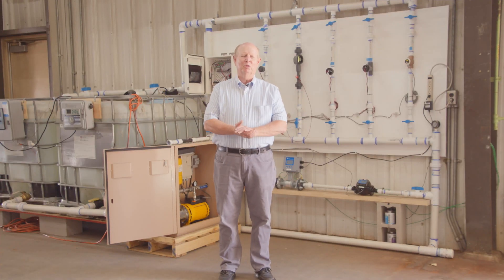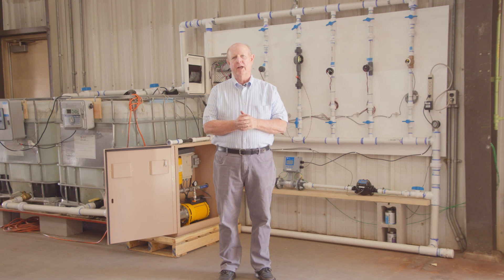Hello, I'm Brent Mecham. I'm recently retired from the Irrigation Association as the industry development director, and I'm here today with you at the Irrigation Innovation Consortium on the campus of Colorado State University and their offices and research and lab area that we have.